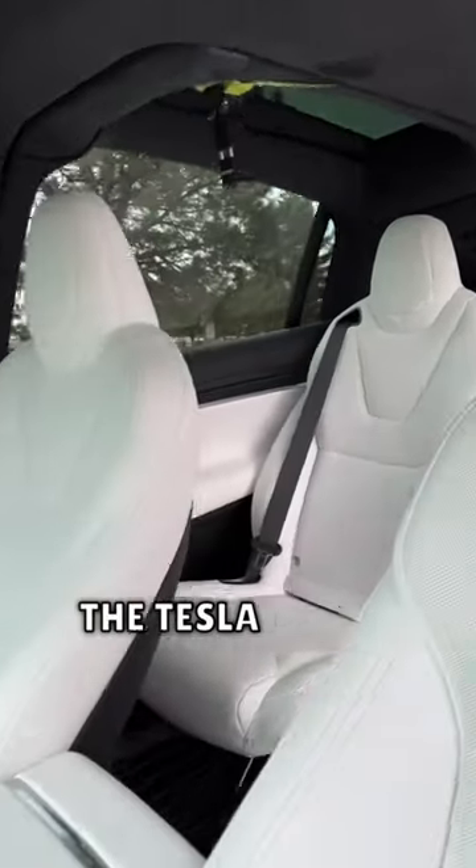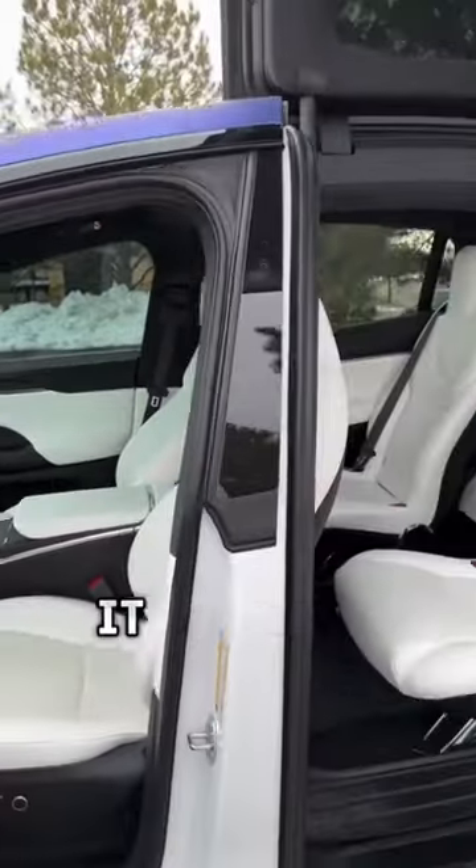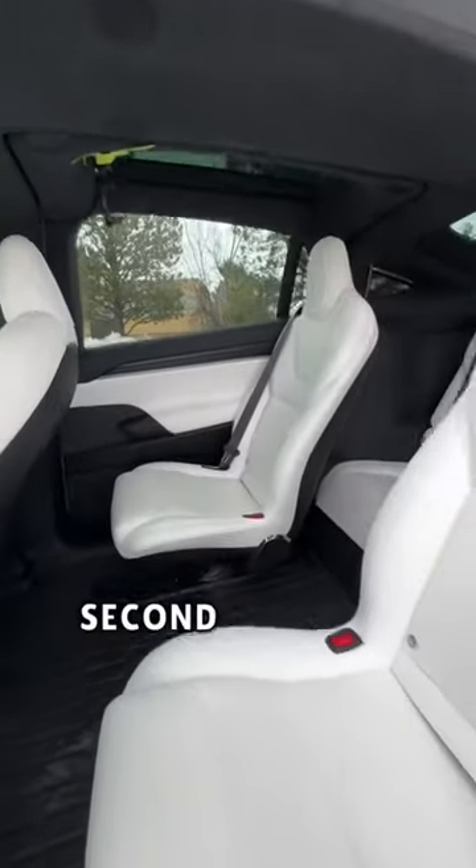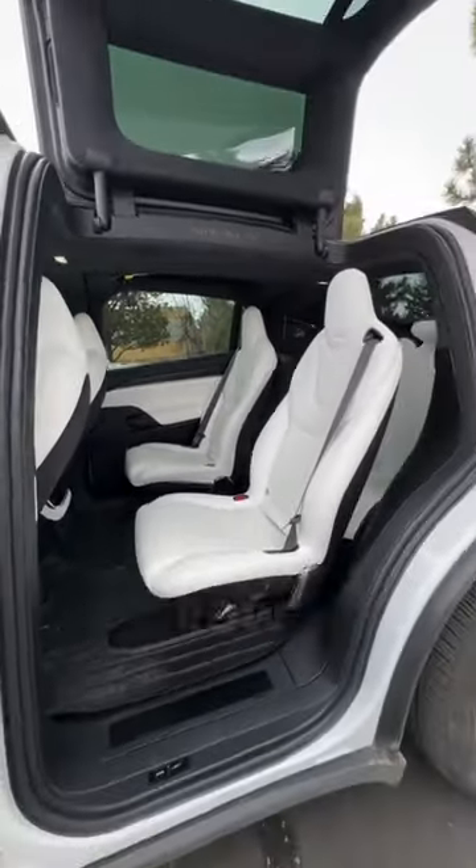Is the six seat interior in the Tesla Model X worth upgrading to? It costs an extra $6500 to get two captain's chairs in the second row and a bench with two more seats in the third row.